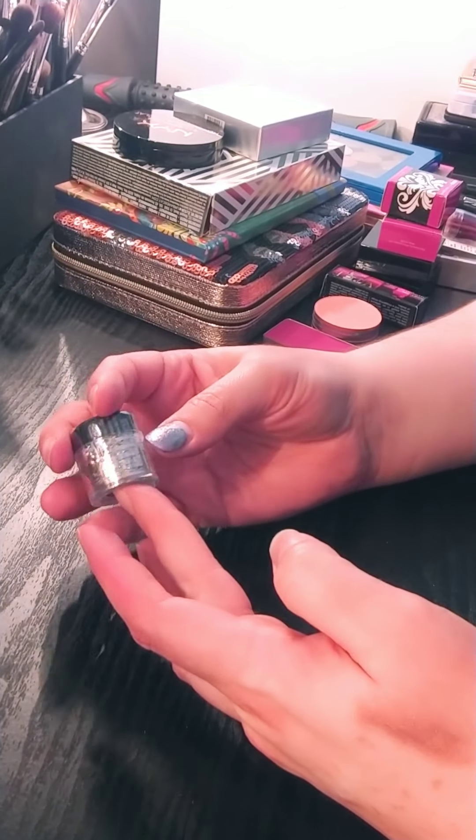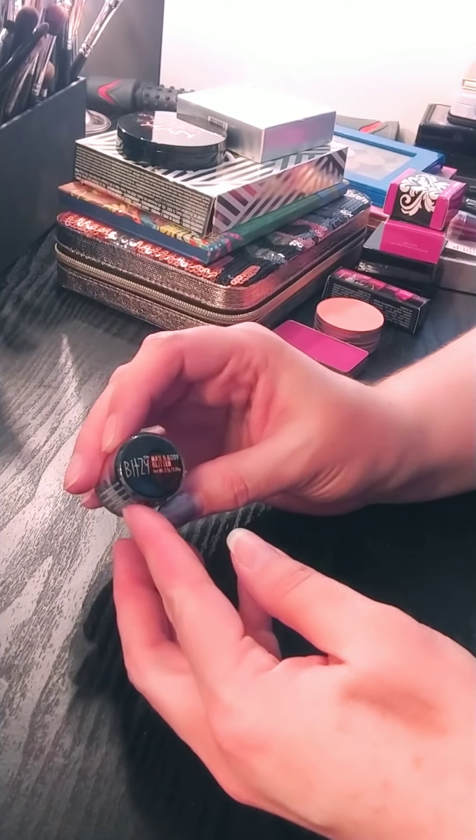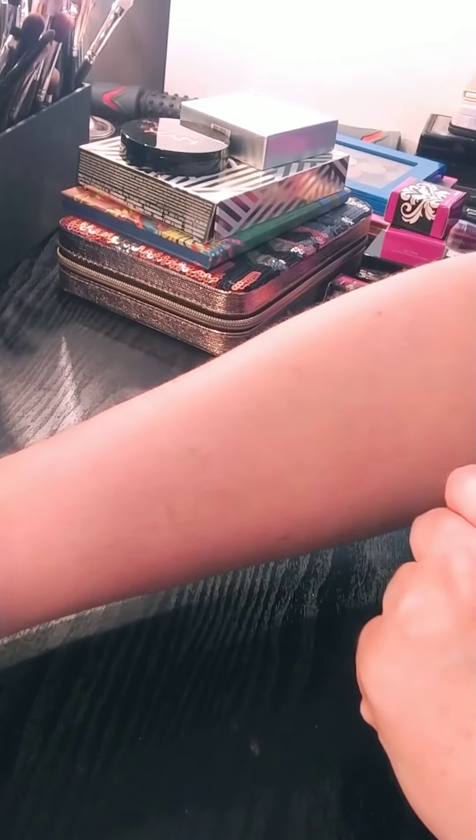And then I have this beautiful glitter. It says Bitsy nail and body glitter. I don't use nail and body glitter, so I'm going to find another home for that.